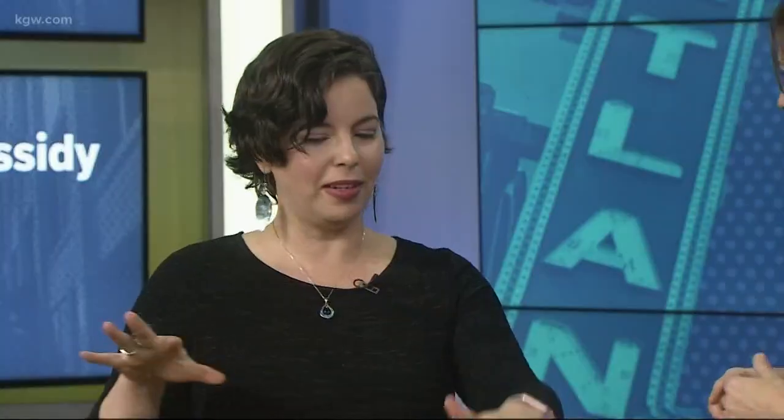Hazelnuts are a perfect addition to holiday cheese boards. Joining us tonight to show us how to put together a delicious Oregon-themed board is Fabi Donnelly, a local food blogger. She brought a plethora of hazelnuts and all Oregon products — really a hazelnut-themed Oregon cheese board.